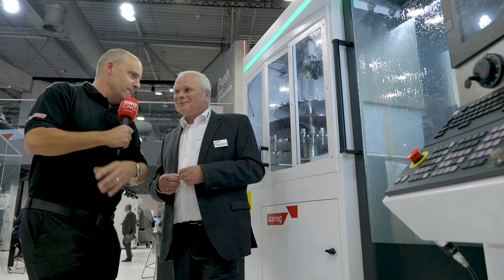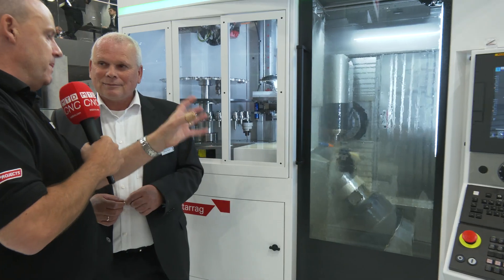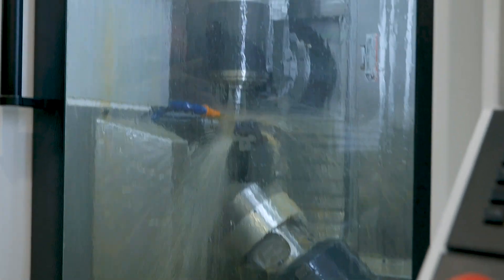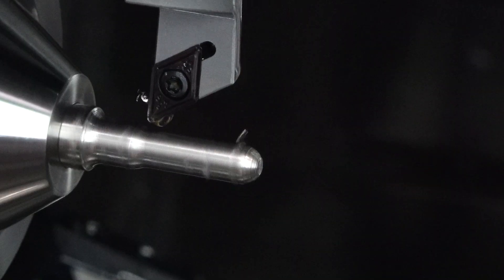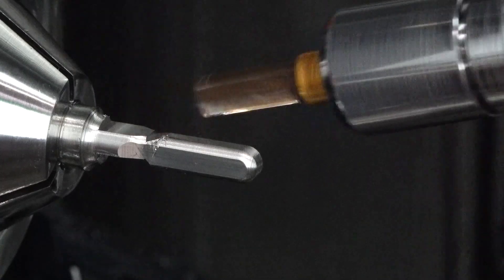We've had to move people out of the way to film this, because it's been so popular. We had to move people on, because I really want to get the cameras inside as well and see what you're talking about with the back spindle. The possibilities are endless with this machine, in terms of the amount of faces you can hit, the complexity of the parts that you can machine. It's really, really flexible.